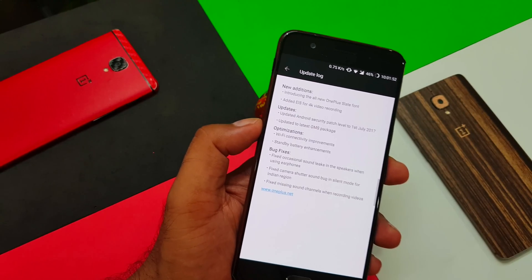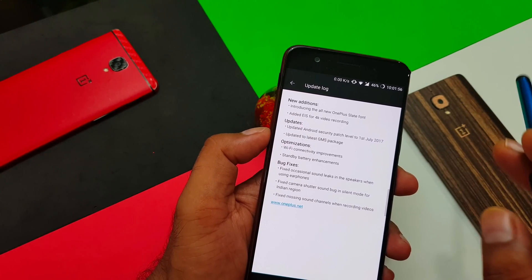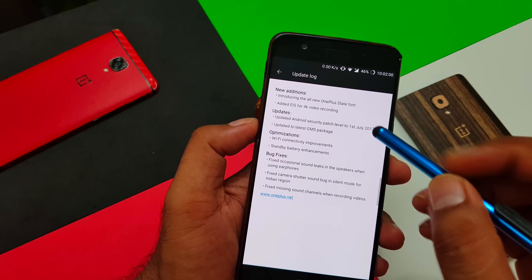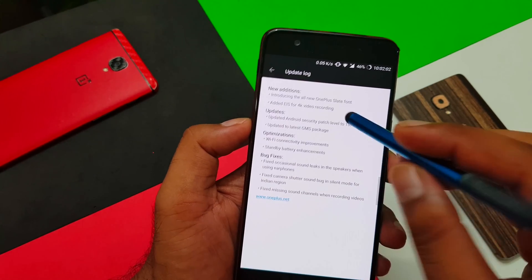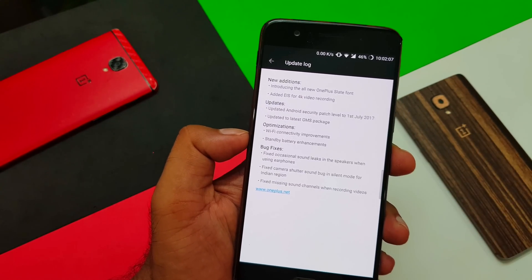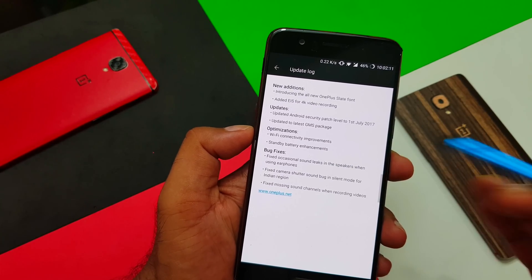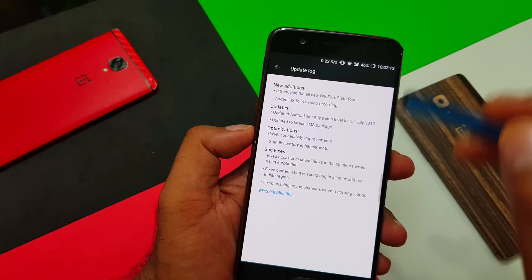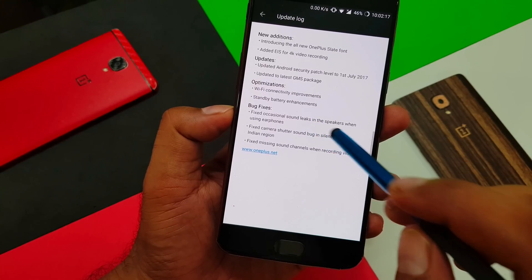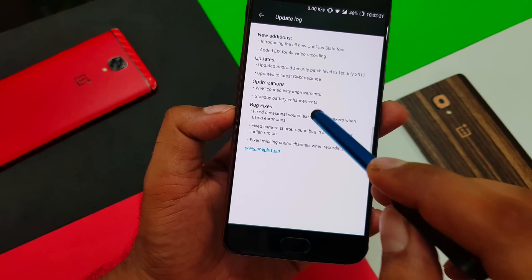I must say this is the first time I've seen OnePlus highlight the GMS update in a changelog — across all my videos covering the OnePlus 3, 3T, and other updates, this is new. There's also optimization of Wi-Fi connectivity improvements and standby battery enhancement. My device is already giving great battery backup so I don't have issues there. Wi-Fi seems okay too. There's also a bug fix for occasional sound leaks in the speakers when using earphones, which I did not personally notice.